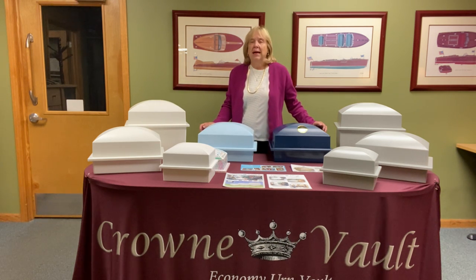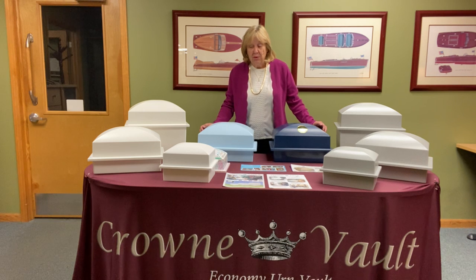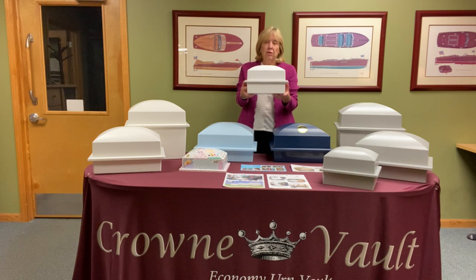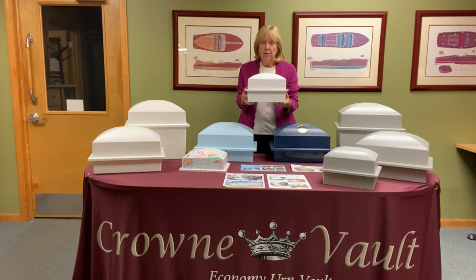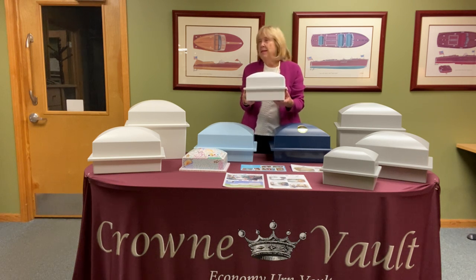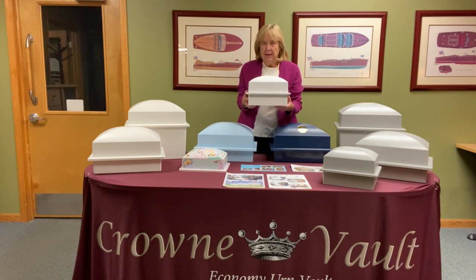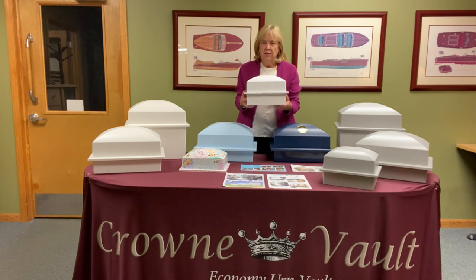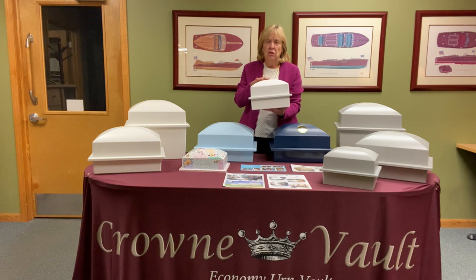A couple of years ago we realized that, try as we might, some families are not going to buy an urn. So we designed our third size, the Cornet, which tests at 6,400 pounds top-load pressure. It fits the temporary plastic container from the crematory, the cardboard box, or the bag of cremains. It's a godsend for the cemetery, and it's only seven and a half inches tall — very helpful if the family wants a second right of interment.